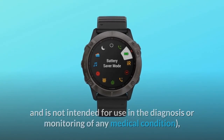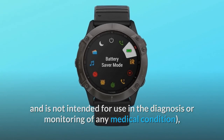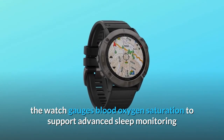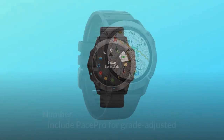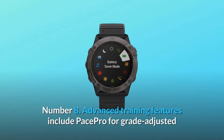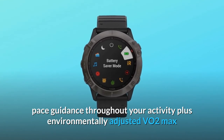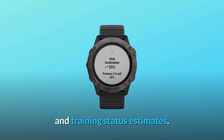Note: this is not a medical device and is not intended for use in the diagnosis or monitoring of any medical condition. The watch gauges blood oxygen saturation to support advanced sleep monitoring and altitude acclimation at high elevations. Number 8: Advanced training features include Pace Pro for grade-adjusted pace guidance throughout your activity, plus environmentally adjusted VO2 max and training status estimates.